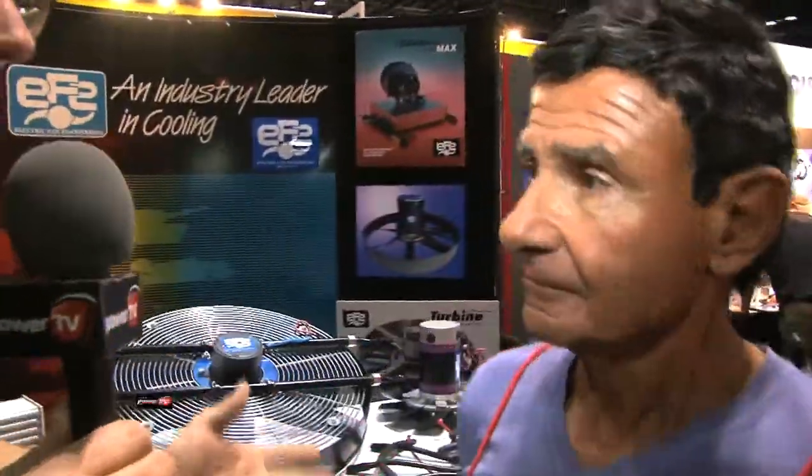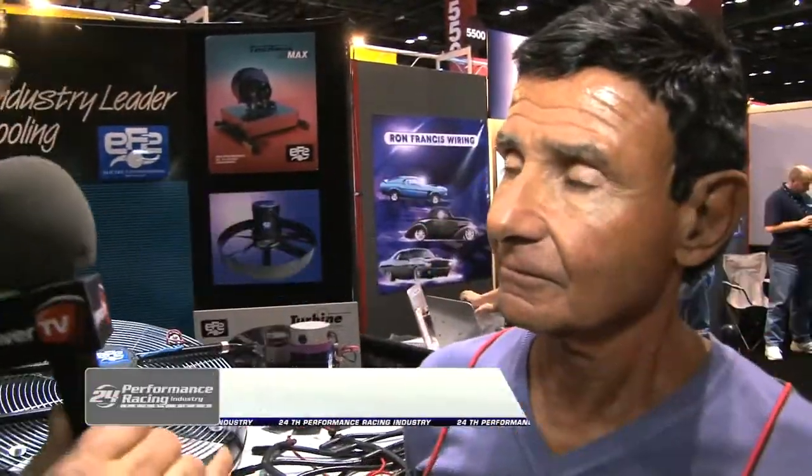Hi, I'm Steve Mignani here at the PRI Show 2011. One thing about hot items is that in order to cool them off, the magic is really just blowing cool air over them. The heat dissipates, it goes away, and the temperature is reduced. I'm here now with Roger Clemente from Electric Fan Engineering. Roger, tell me about your company and what you guys do, not just to keep cars cooler, but people cooler.